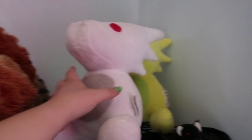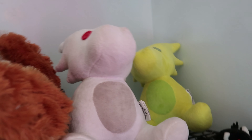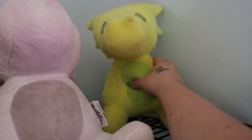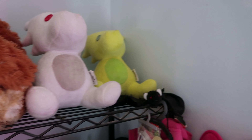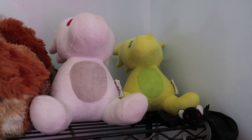Hey guys, so it's Friday now and I just got back from yard sales. I got a couple things I want to show you. First of all, there's the dragons which I never bothered to show you guys — the white one's got a bid of $100 and the yellow one's got a bid of $50. The auction for them should be ending today.